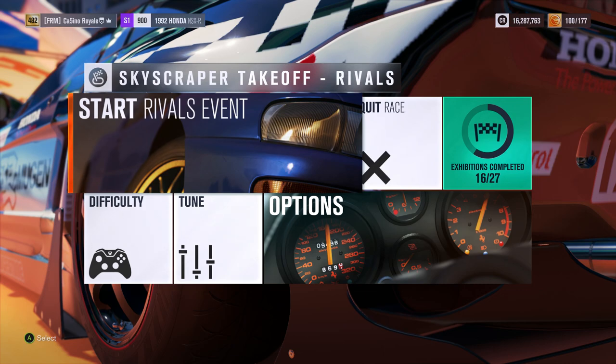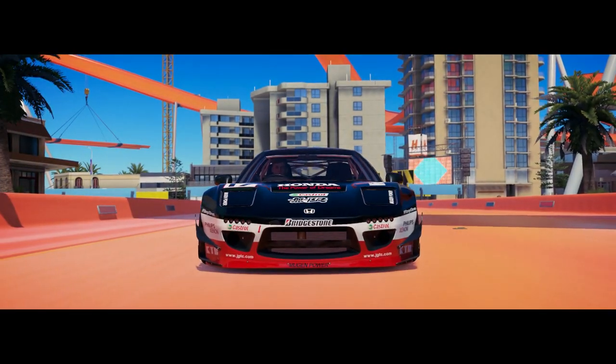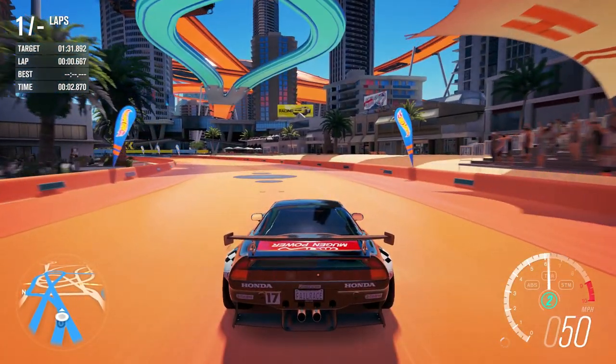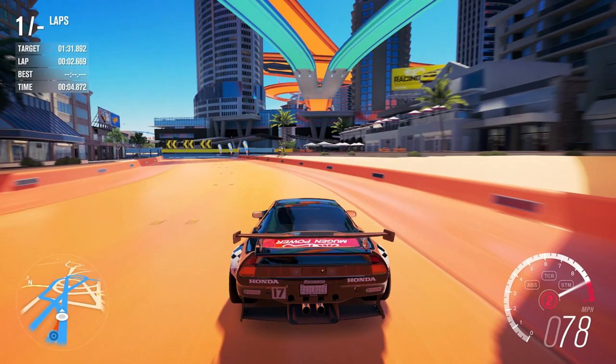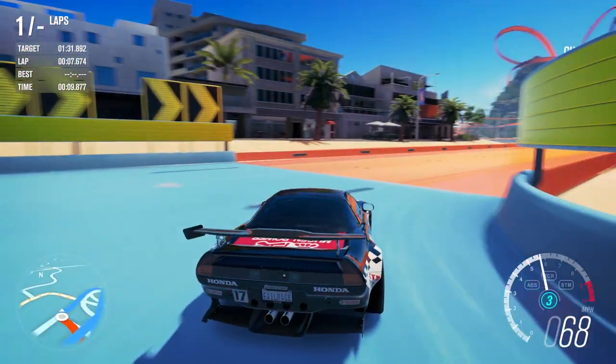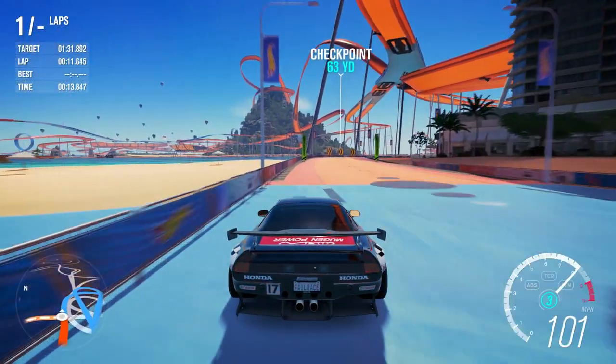So we have come to the skyscraper takeoff circuit, where the Honda NSX will have 5 laps to try and go as fast as possible. The current time to beat is 135.0, set by the Civic and the Porsche. This is going to give them a good run for their money, I think. It's not going to be very quick in a straight line — it is likely to struggle with that — very similar to the Porsche. I'm hoping we can carry enough corner speed. That's going to be the trick here.